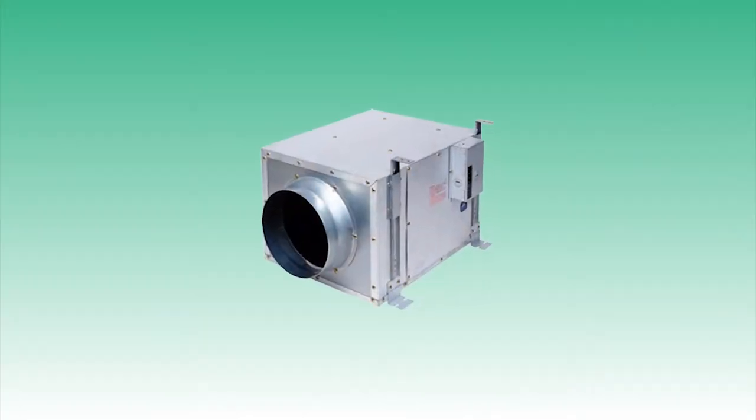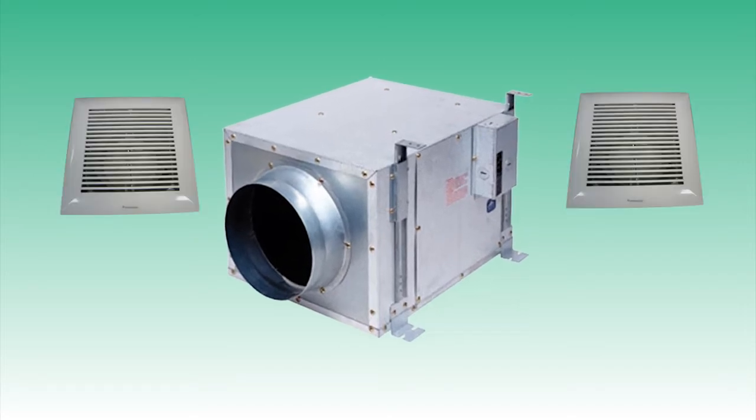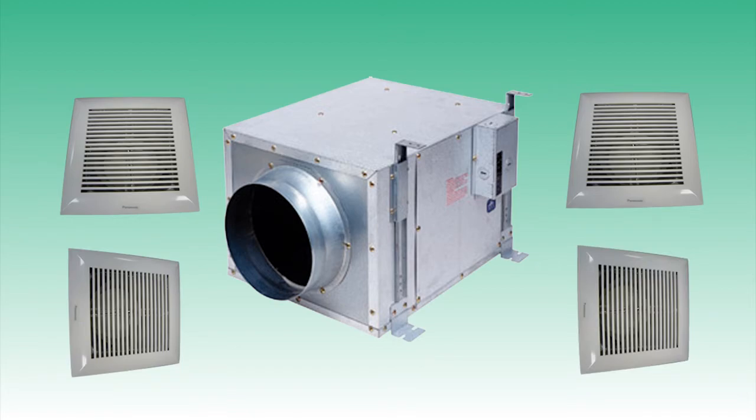If you want to take the next step in home ventilation, Panasonic also has whole house options that can give your house a more healthy environment, improving your indoor air quality.